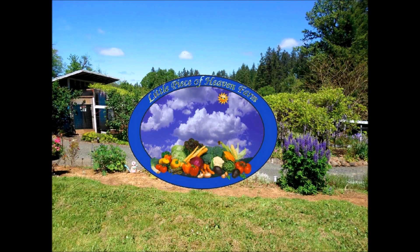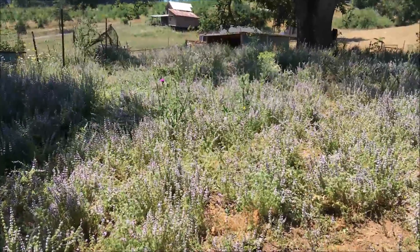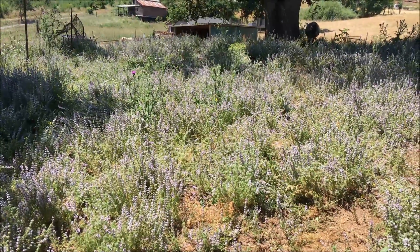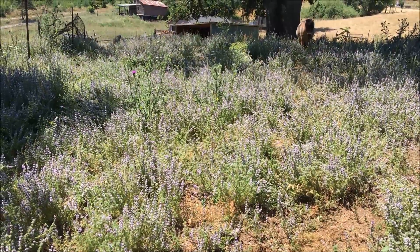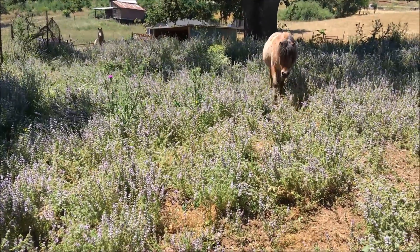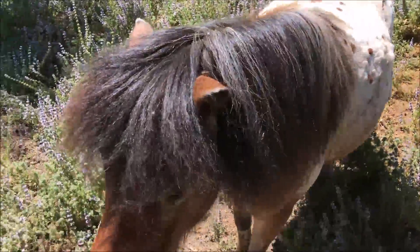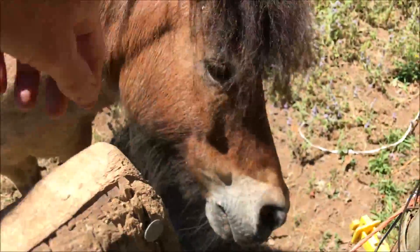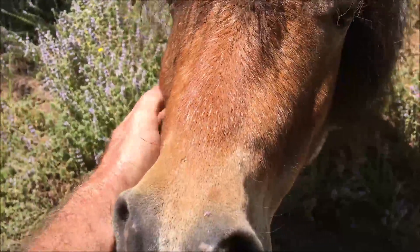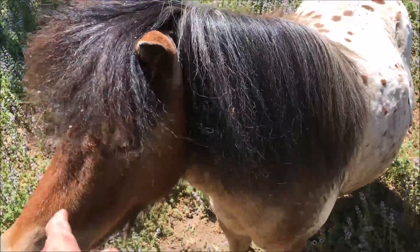Birds chirp in the background. The speaker calls out to a horse named Lakota multiple times: 'What are you doing there, Lakota? What are you doing?'